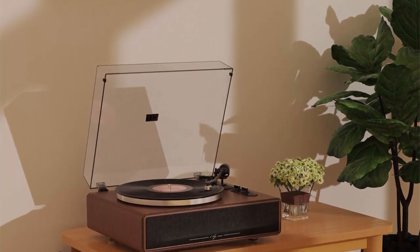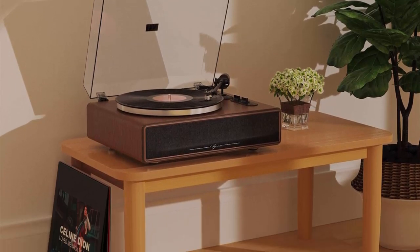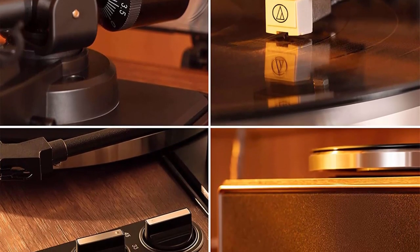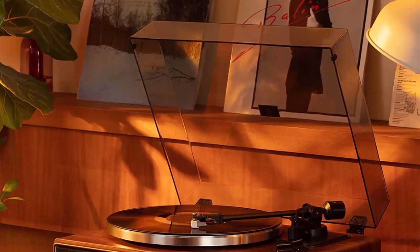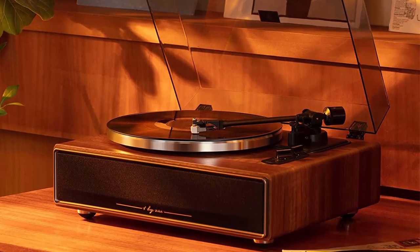Wireless streaming — pair and play music from all your favorite devices like iPhone and Android smartphones, tablets, PCs, and USB MP3 players through the turntable speakers using Bluetooth. Audio-Technica stylus — the diamond-tipped Audio-Technica stylus cartridge is designed to produce rich sound and outstanding clarity, tracking your records' grooves with precision for accurate, high-definition audio.